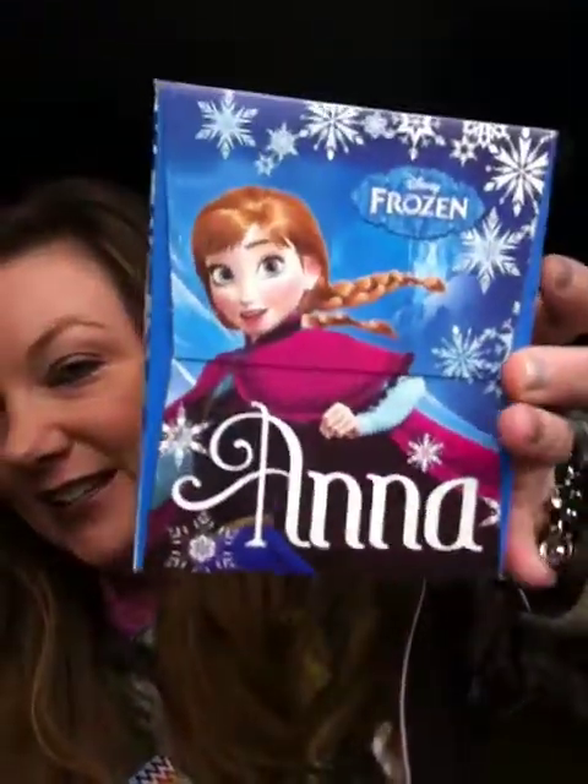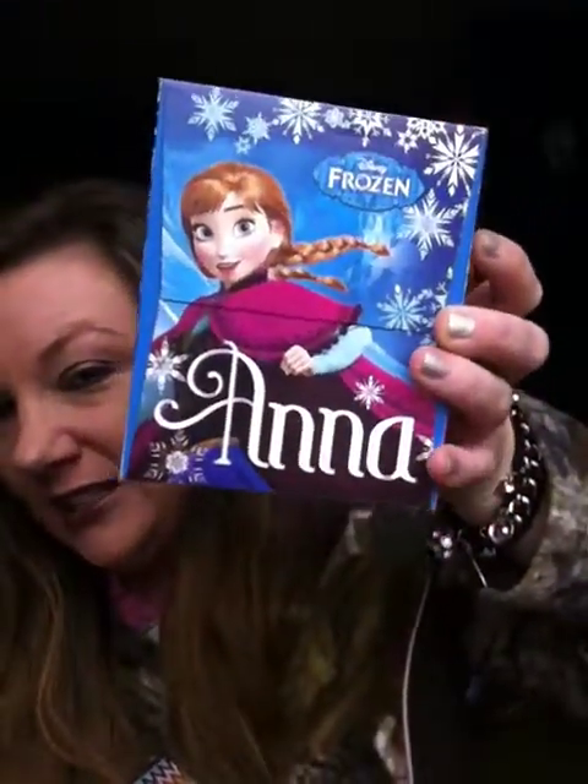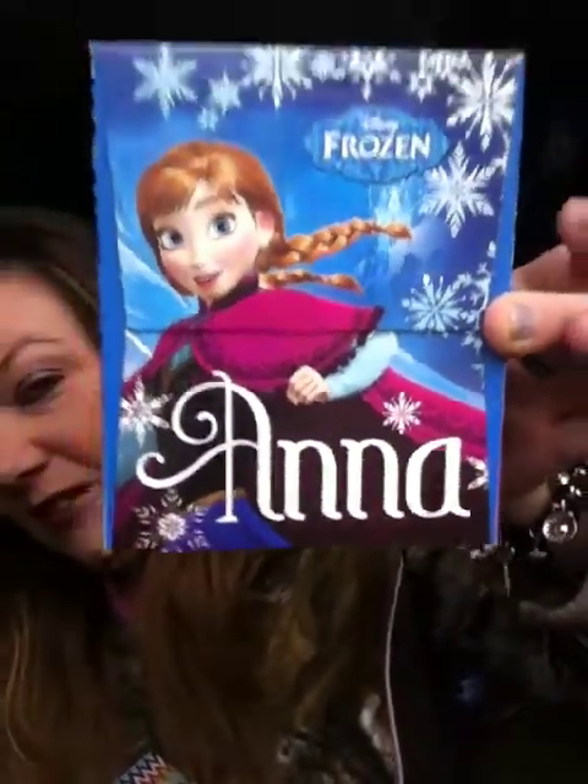I have been terribly sick, so I went through like every Kleenex we have around here. I went and picked up two boxes of Kleenexes. I found this one — it has Anna on it, which is my name, that's how I spell my name, Anna.